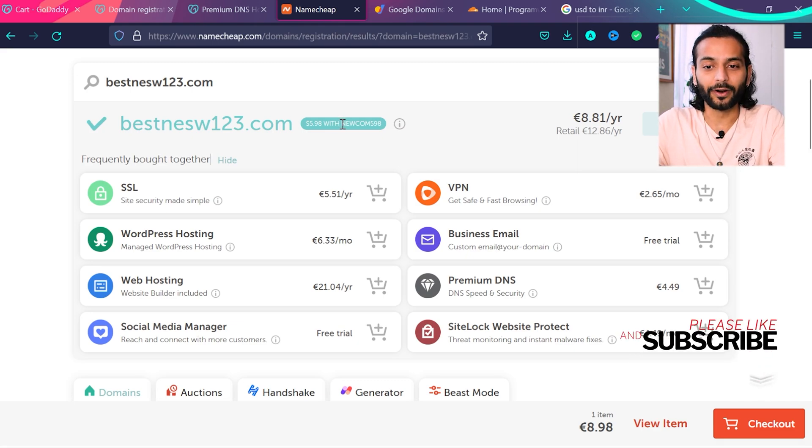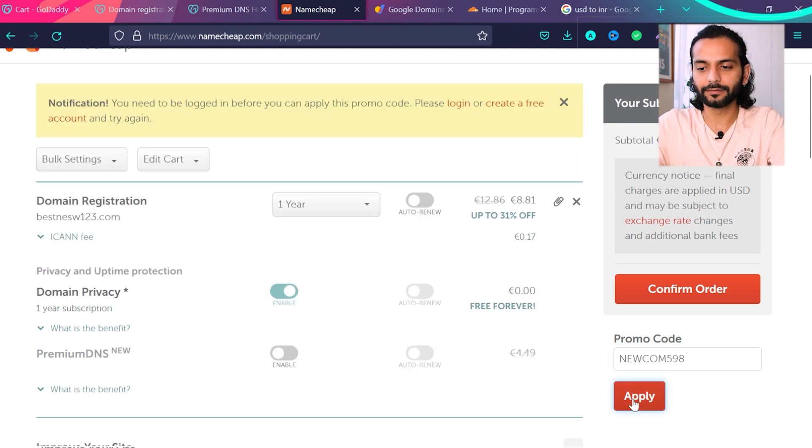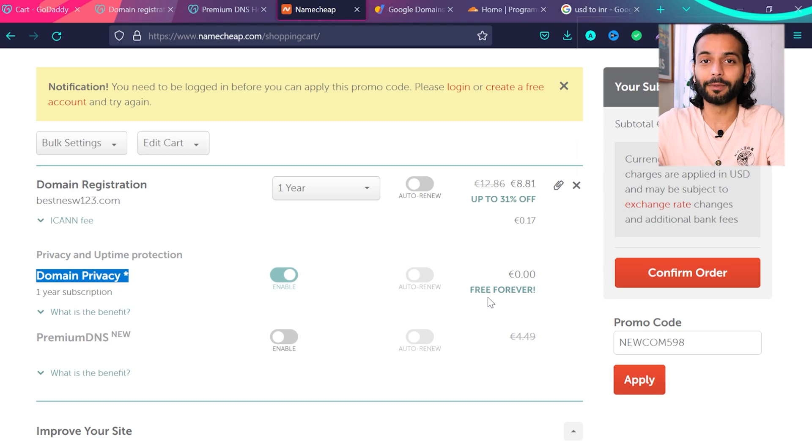Namecheap always provides a promo code you can copy. At checkout, paste the code and click apply — you'll get a notification to log in before applying, so create an account to get the extra discount, which makes it much cheaper than GoDaddy. Also note that free domain privacy is included with Namecheap forever. For premium DNS, you still need to pay $4.49 per month extra if you book with Namecheap.